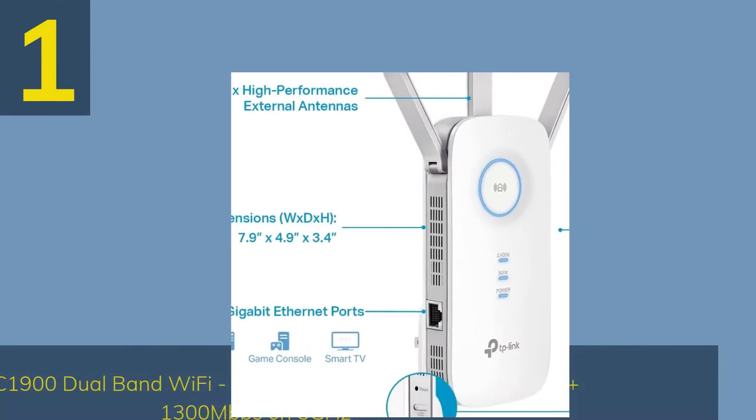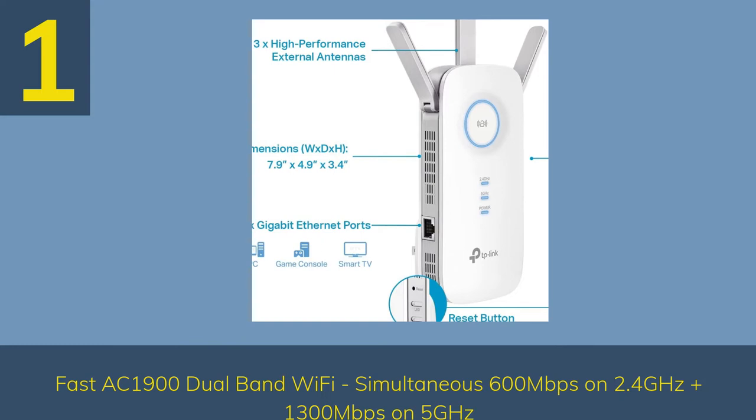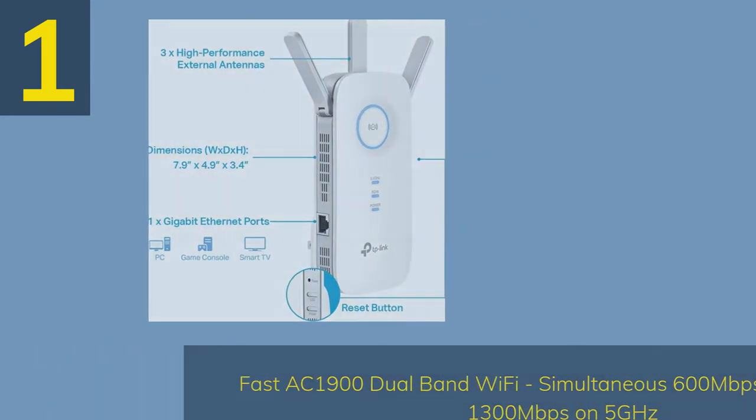Number 1. Fast AC-1900 Dual-Band Wi-Fi — simultaneous 600 Mbps on 2.4 GHz plus 1300 Mbps on 5 GHz.